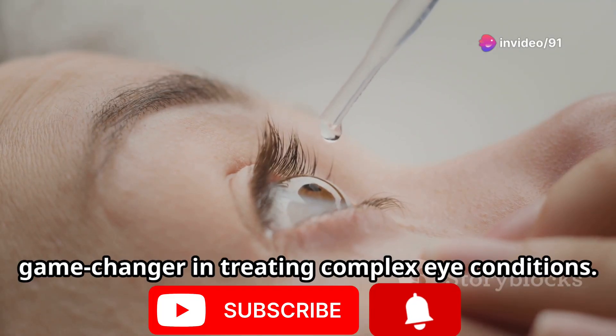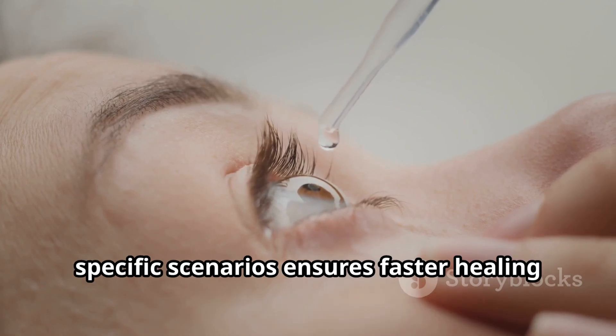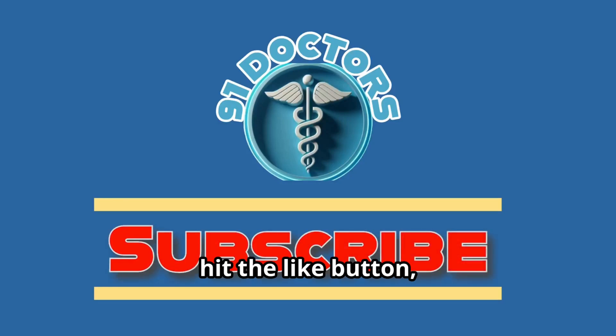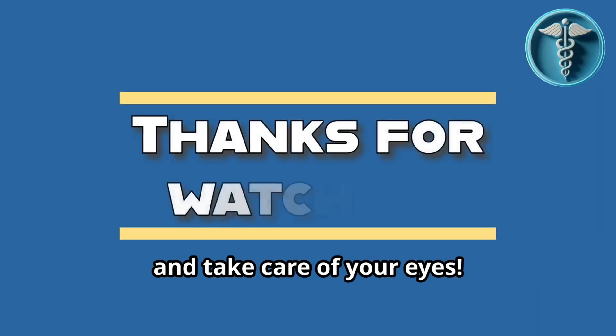Antibiotic steroid eye drops are a game-changer in treating complex eye conditions. Knowing the right combination for specific scenarios ensures faster healing and fewer complications. If this video helped you, hit the like button, subscribe to 91 Doctor, and share this video with friends or colleagues. Thank you for watching and take care of your eyes.